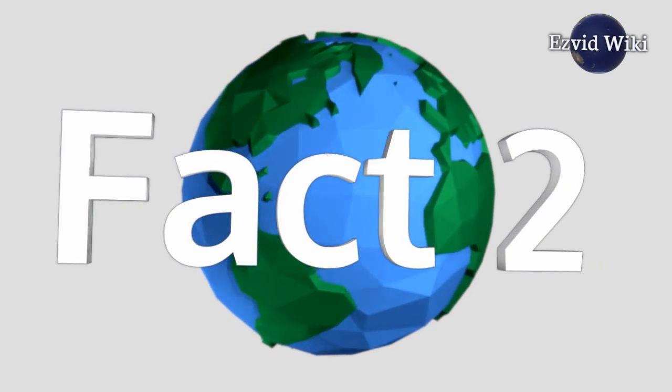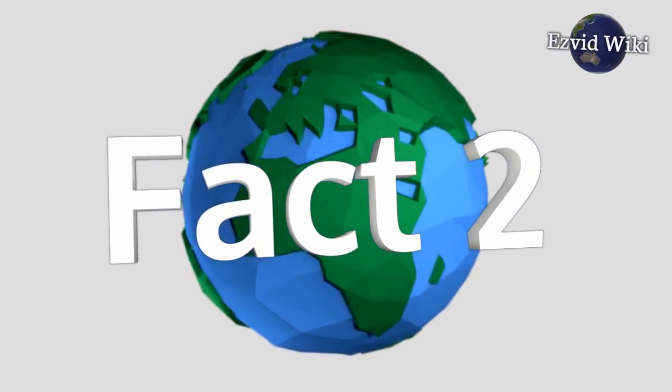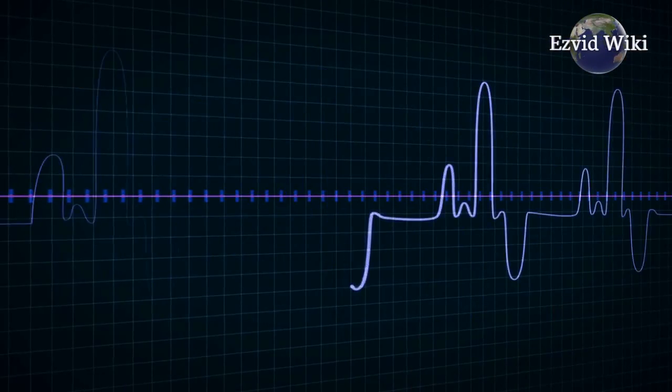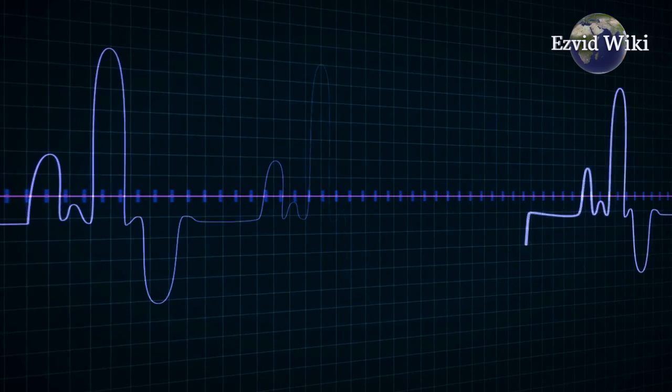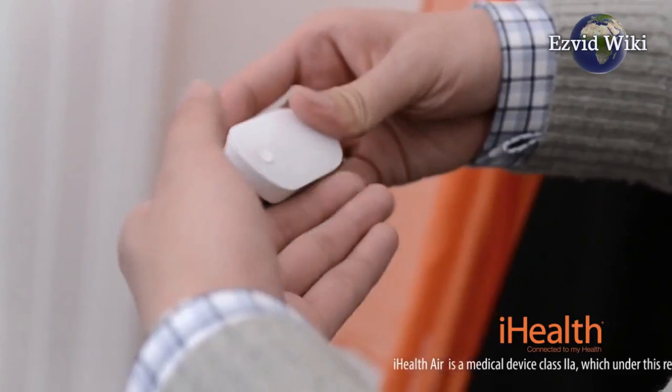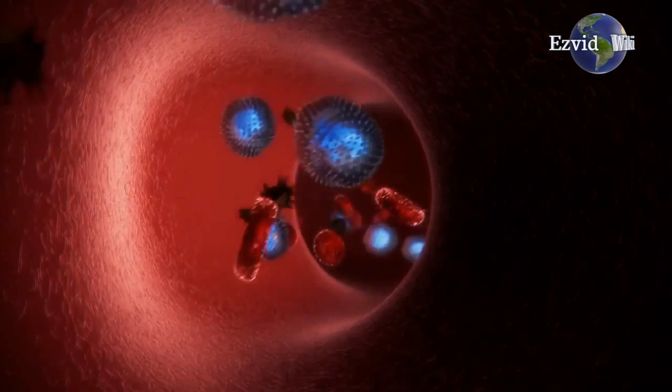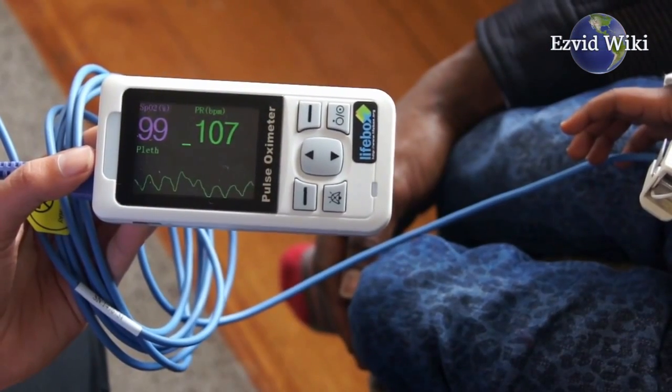Fact number 2: These devices are most beneficial for patients with asthma, emphysema, chronic obstructive pulmonary disease, and other respiratory conditions. Anyone with serious respiratory problems needs to have their blood oxygen levels checked regularly, so having a pulse oximeter on hand is vital.